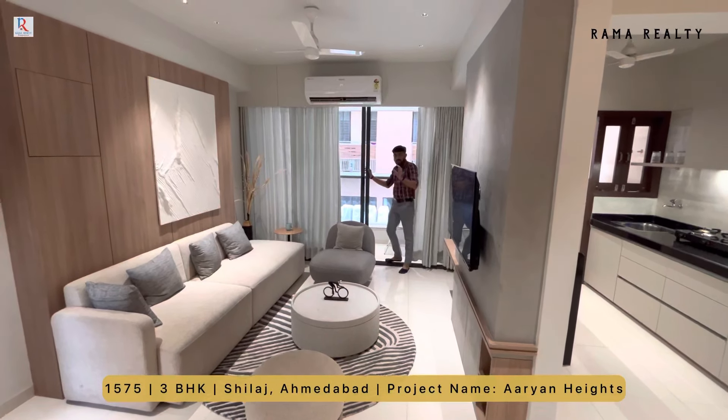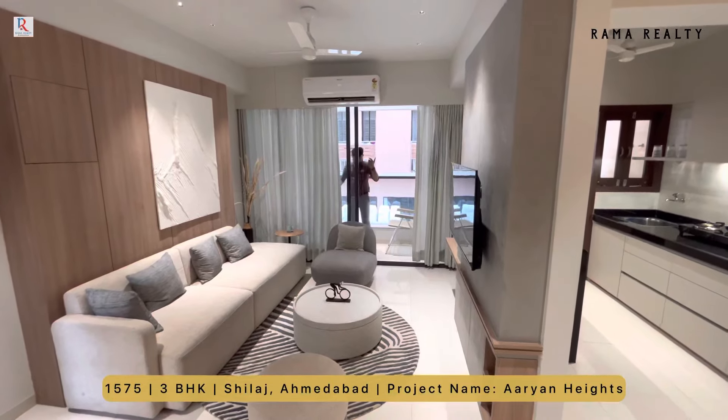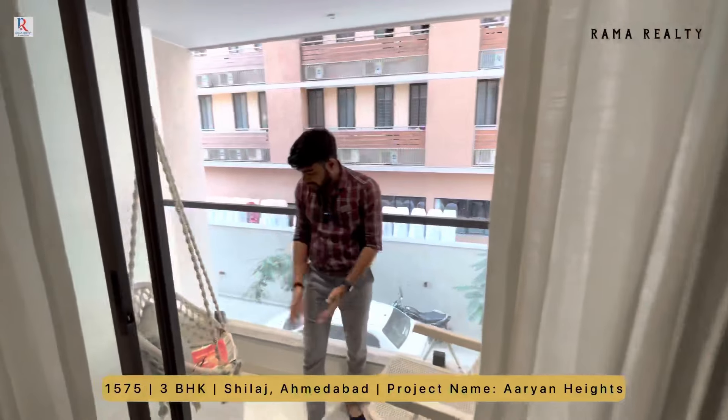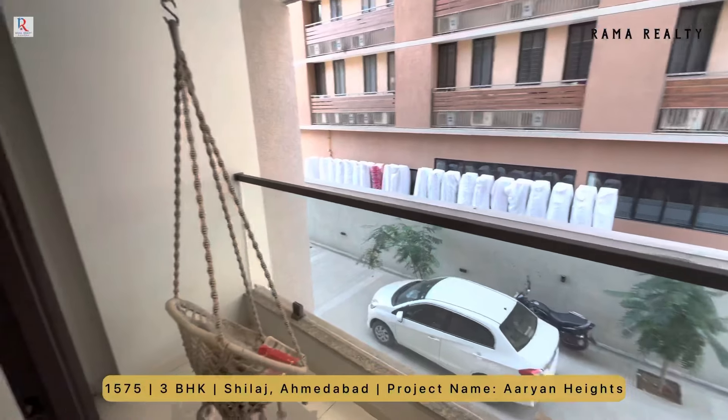इस apartment में आपको दो stretcher lift मिलेगी। Slider window के साथ आपको मिलता है दस बाय चार का balcony जो काफी spacious है — आराम से बैठ सकते हो आप।